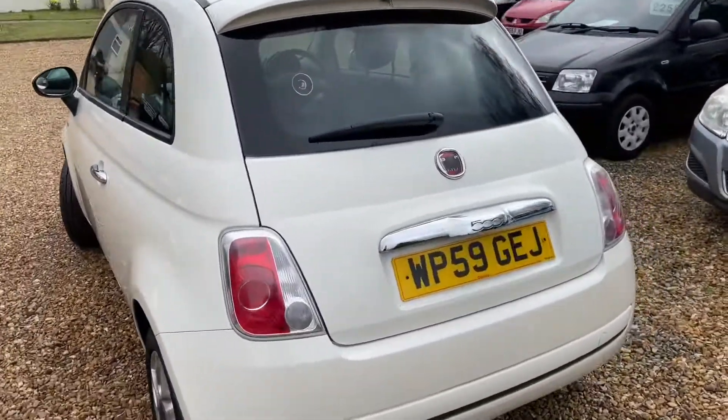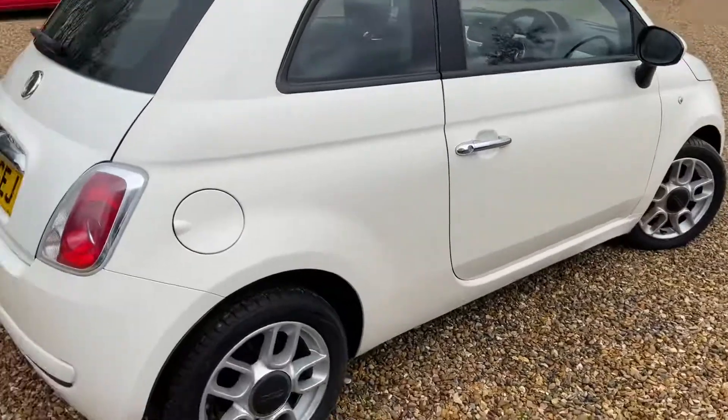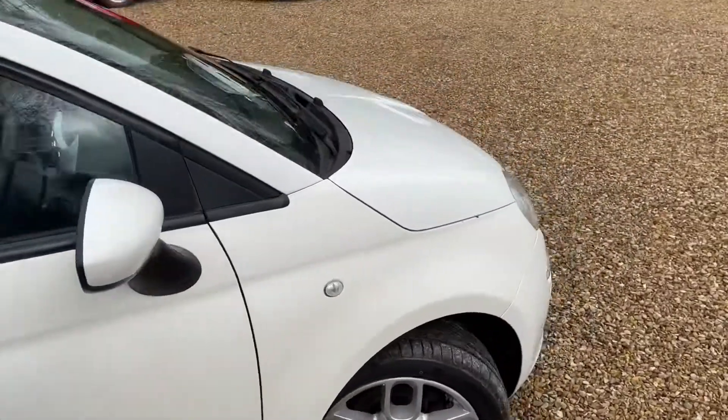So, walking around — there are a few little, what I'd like to say, blemishes. Nothing major. Look at the alloys and tyres — they're virtually brand new tyres all the way around. I think they've got like 8mm on the advisory of the last MOT, I'm pretty sure.